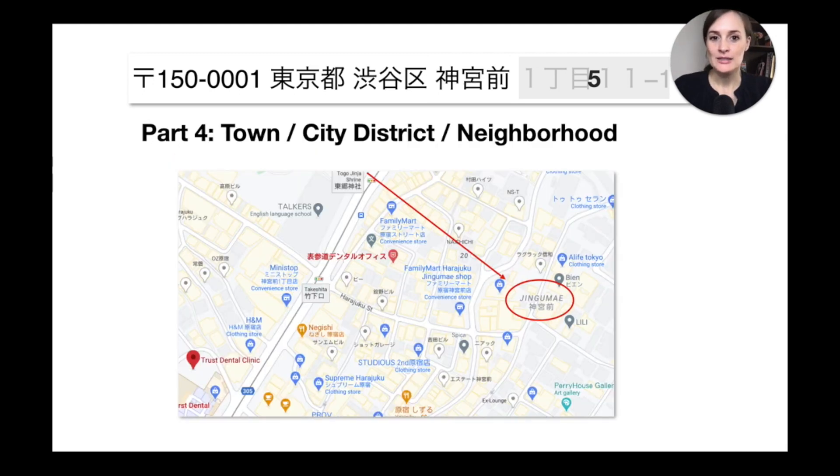The next part is a little difficult to translate into English — I've seen people call it a town, a city district, or a neighborhood. I think 'neighborhood' is the best fitting word. So 'Jingumae' is a neighborhood within Shibuya, and remember we're zooming from the outside in toward the smallest identifiable geographic entity within a place in Japan.